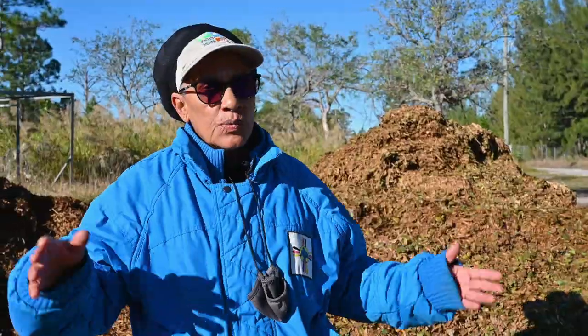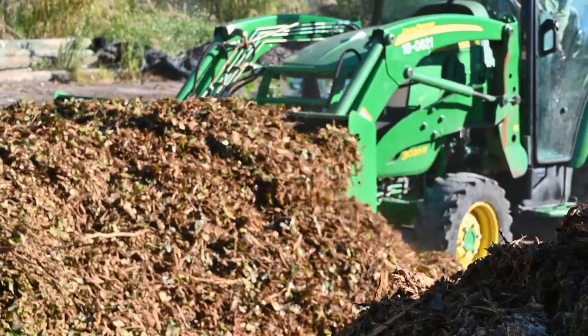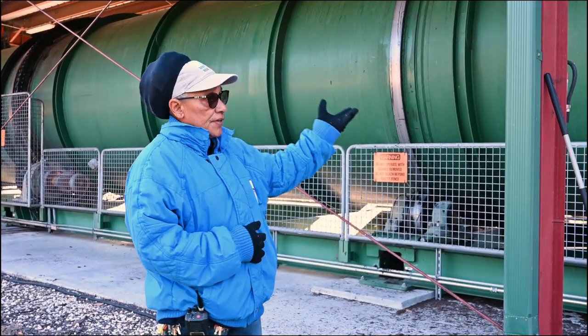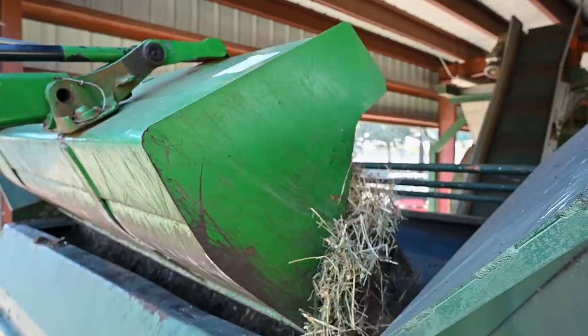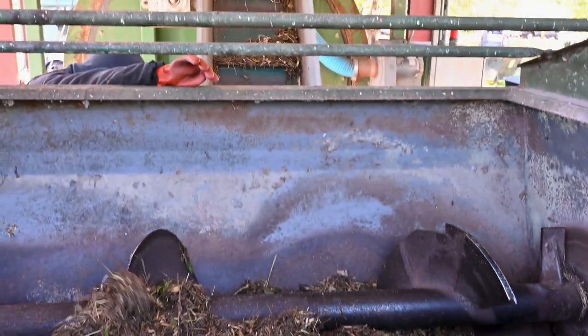We get these tree cuttings when we trim trees around the park and we grind it up — this is how we get the mulch. Once the compost drum is filled we start generating compost, but it takes like three months to fill up this whole container.